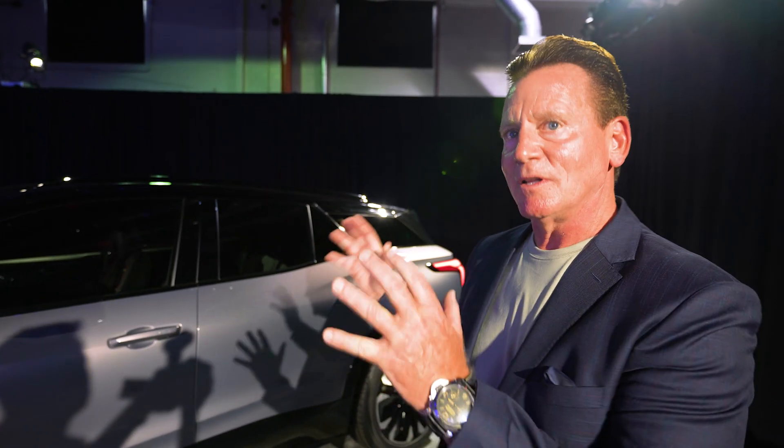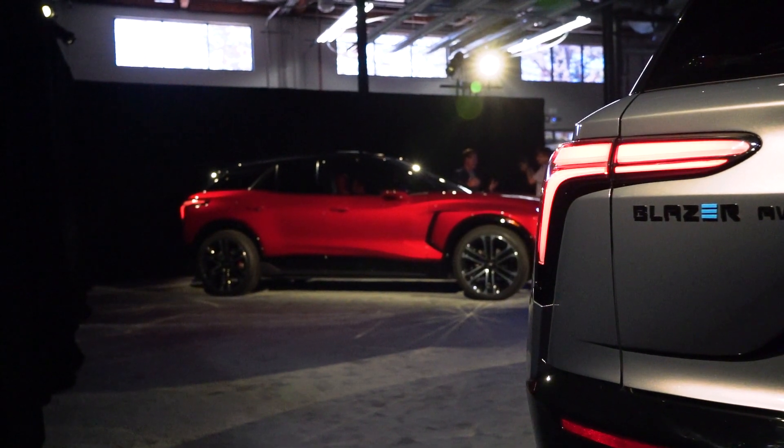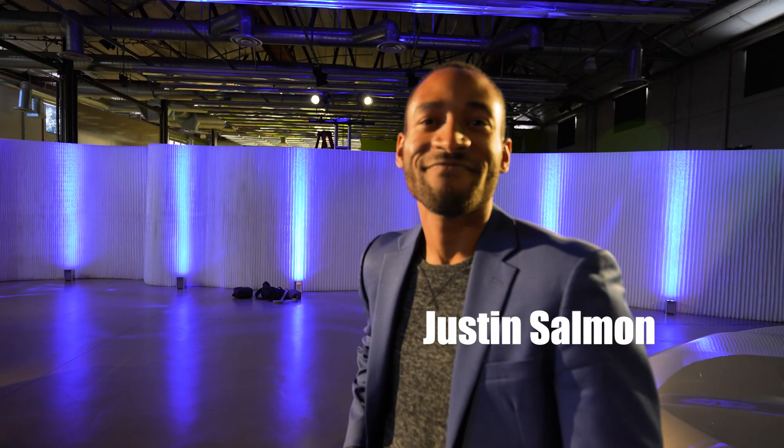With the Ultium platform you're able to swap in different motors, different battery types, and different battery densities, and even align the batteries differently to get different power density. On the Blazer EV we're sticking to three different battery sizes, creating choice for the customer — from the 247-mile variant all the way to 320 miles — and it's still a very compelling price.